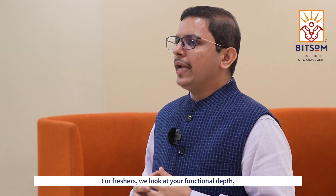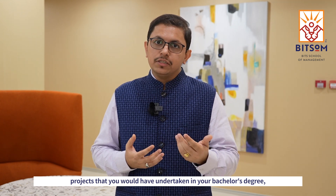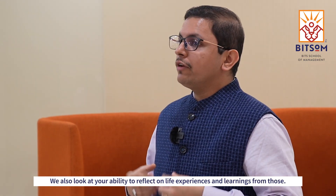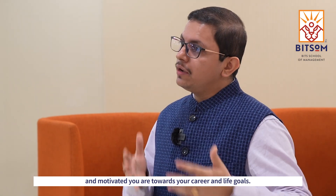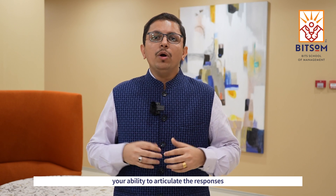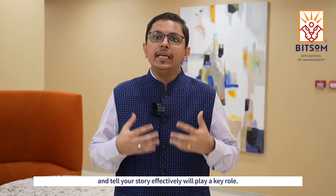For freshers, we look at your functional depth, projects that you would have undertaken in your bachelor's degree, and internship experiences if any. We also look at your ability to reflect on life experiences and learnings from those. We look at how passionate and motivated you are towards your career and life goals. Your ability to build rapport with the panel with an insightful conversation, and your ability to articulate your responses and tell your story effectively, will play a key role.